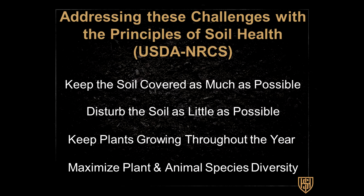Our opportunity is addressing these challenges through the principles of soil health that USDA NRCS has developed, tested, and found to hold true across different cropping systems, climatic zones, and soils. If you follow these four principles, producers can design their production systems to improve soil health. Those principles are: keeping the soil covered as much as possible, disturbing the soil as little as possible, keeping plants growing throughout the year, and maximizing plant and animal species diversity.